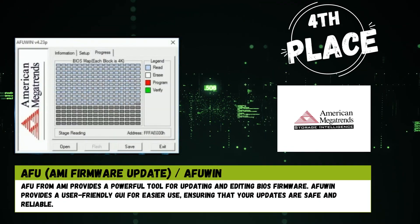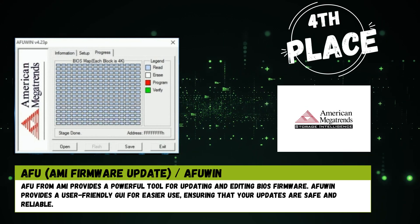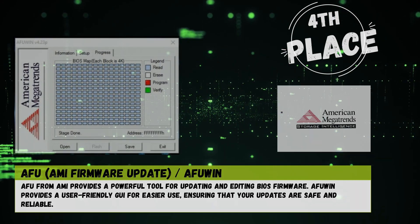4th place: AFU from AMI provides a powerful tool for updating and editing BIOS firmware. AFUWIN provides a user-friendly interface for easier use, ensuring that your updates are safe and reliable.